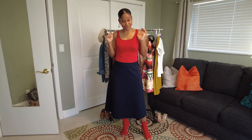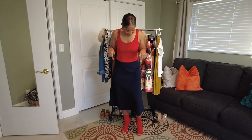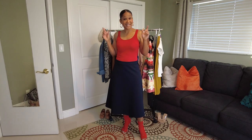I just paired it with this little five dollar tank from Target, and also my Aldo booties. These red booties picked up beautifully on this red tank.